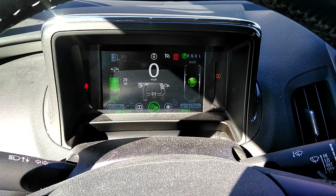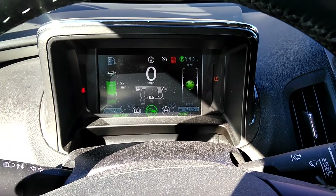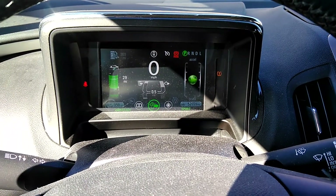You're watching Real Solar Cars. Today I'm going to show what happens when you solar charge a Chevy Volt.